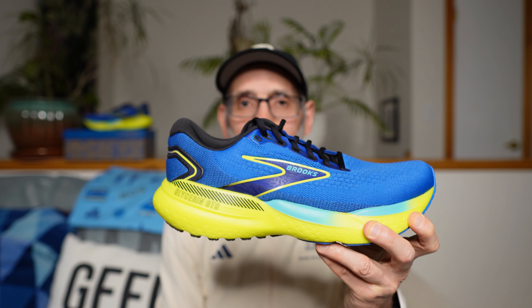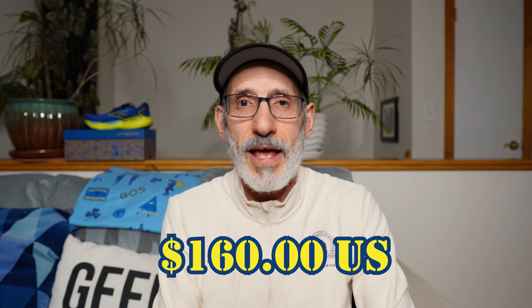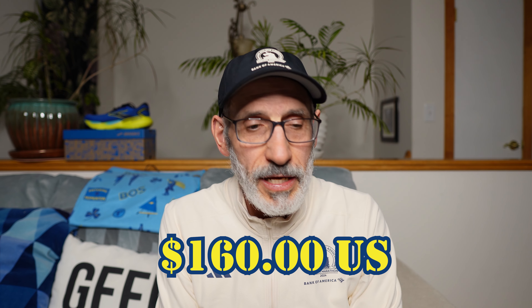First, price. The Brooks Glycerin GTS-21 comes in at $160 US. That's right smack dab with all of the other daily trainers out there — stability and neutral — right around that $140 to $170 price point. Shoes in general are getting more and more expensive. It's not overpriced, it's not underpriced. If you can get 400 miles out of this shoe it'll be worth it, but it's really unfortunate the prices are getting so high these days.